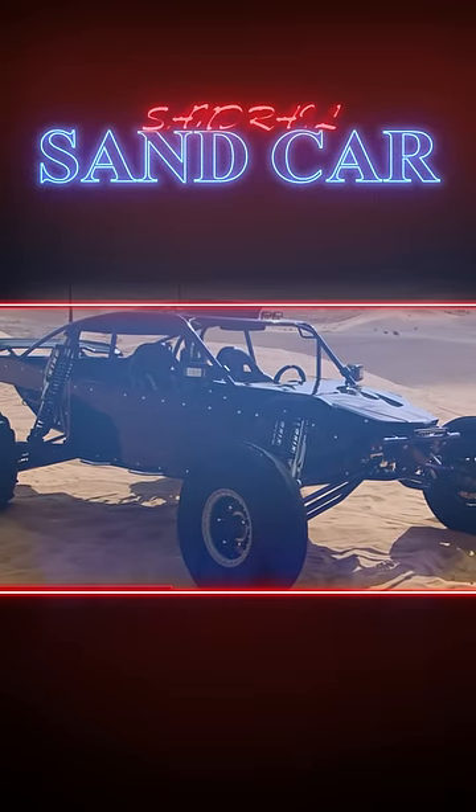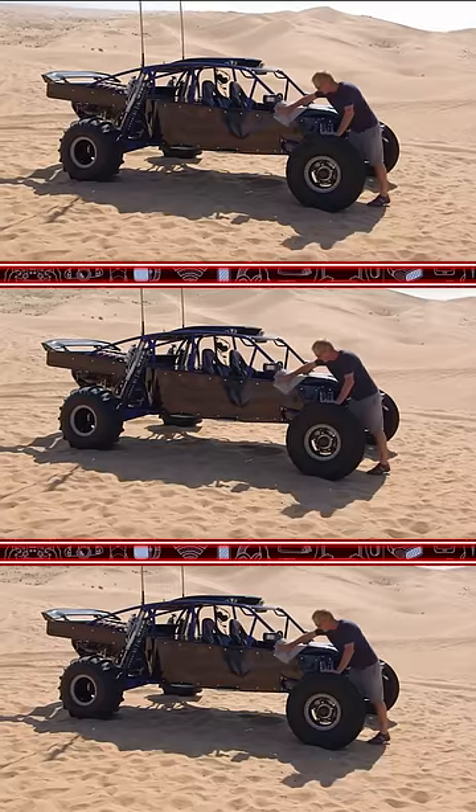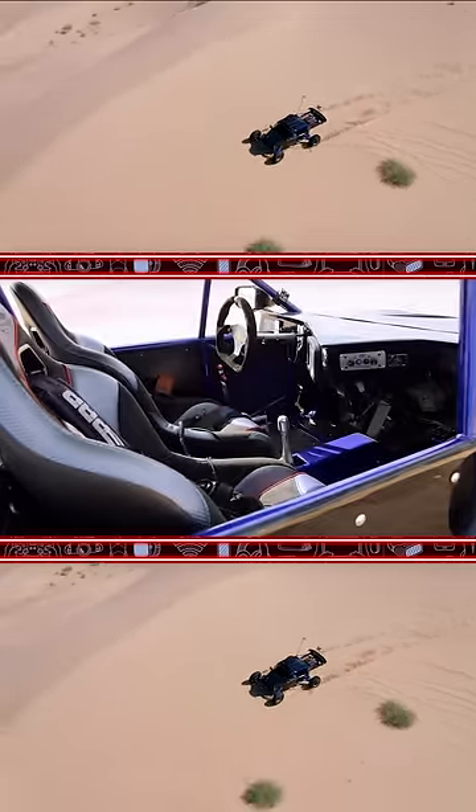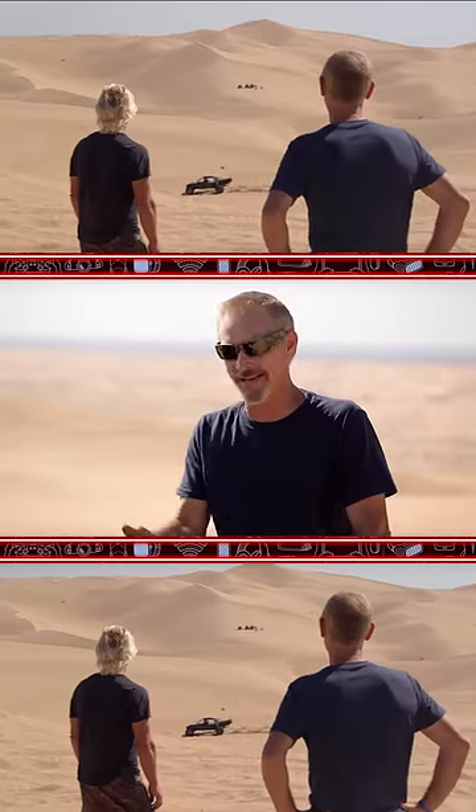My buddy told me this thing's for sale. Yeah, it's recently built. Two-seater, LS3, about 500 horse on the rear. It has a heater, air-conditioned seats, and heated seats.